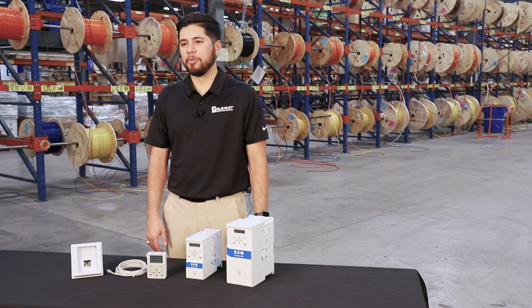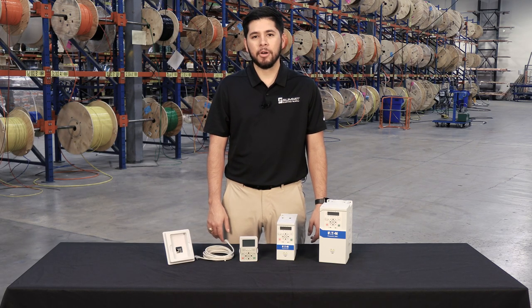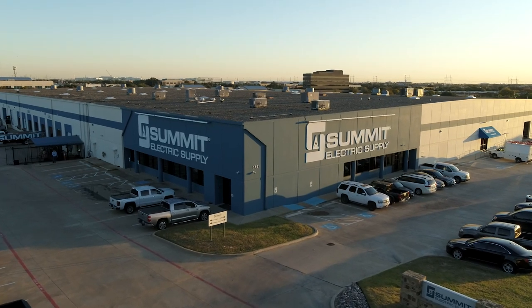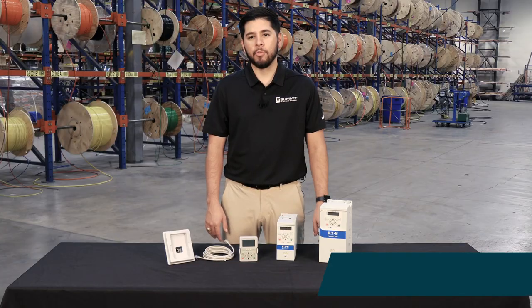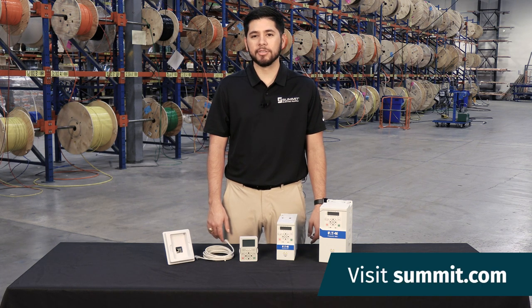Similar to the DG1, the DM1 Pro micro drive is dual rated for constant torque up to 25 horsepower or variable torque up to 30 horsepower. Summit has the DM1 Pro micro drives in stock and ready to ship from Irving. For more information, talk to a pro at your local Summit Service Center or online at summit.com.